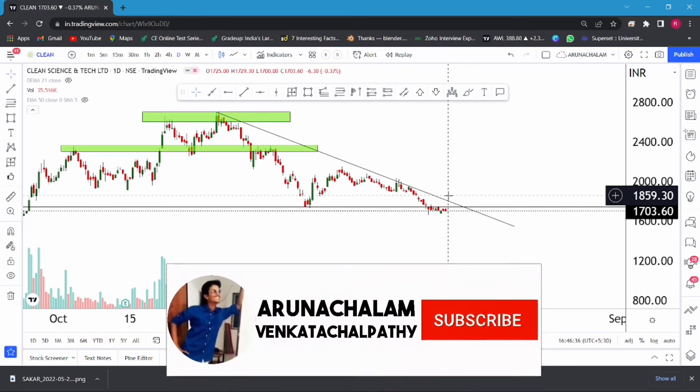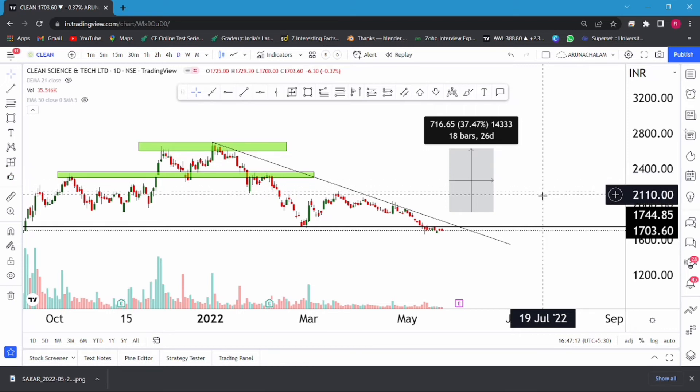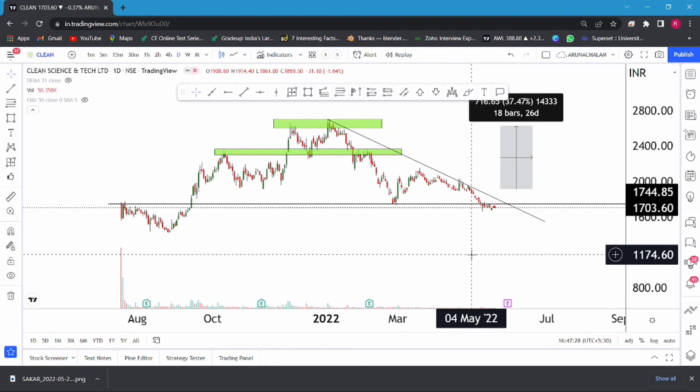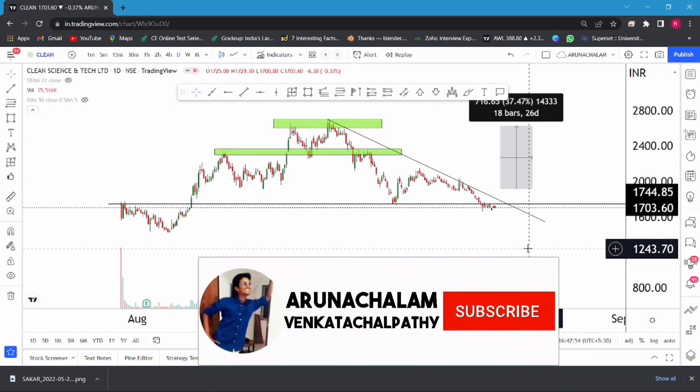The price range of 2800 can be considered as the main target for the stock. One can consider going long, and use the 50-day or 200-day exponential moving average to ride the trend till the price range of 2800, which is almost 37% upside from the entry price. We can also expect a fall till the price range of 1400. The stock is still trading at some expensive valuation, but the company is doing great and is completely debt-free. Currently the stock looks bullish — one can go long at current market price, with 1800 as the breakout trigger and 2800 as the primary target. Use the 50-day EMA to ride the trend.